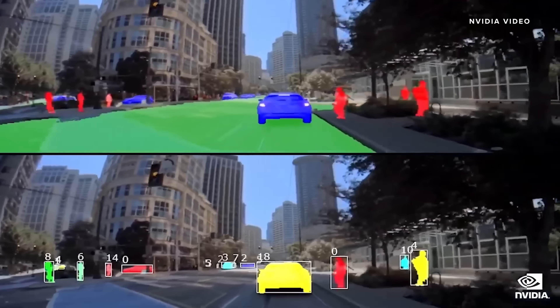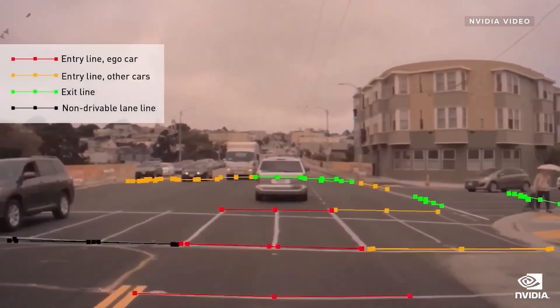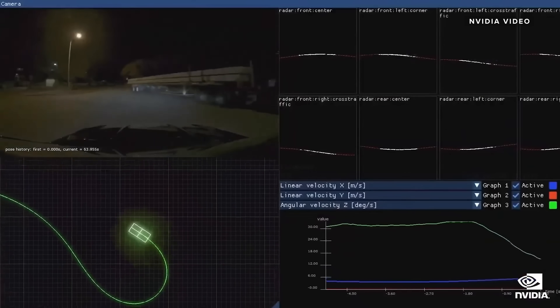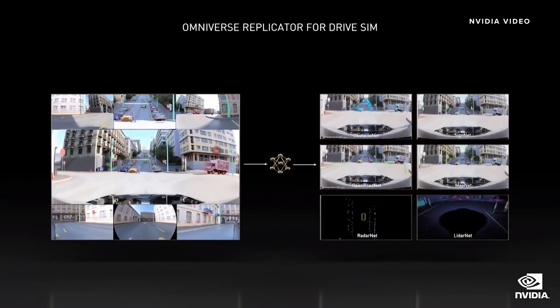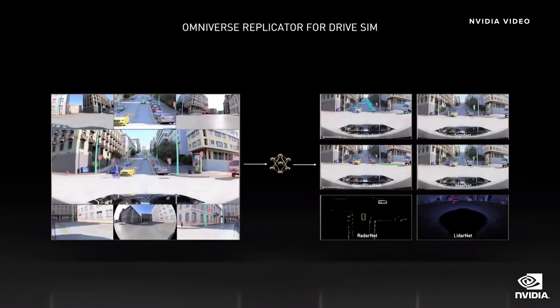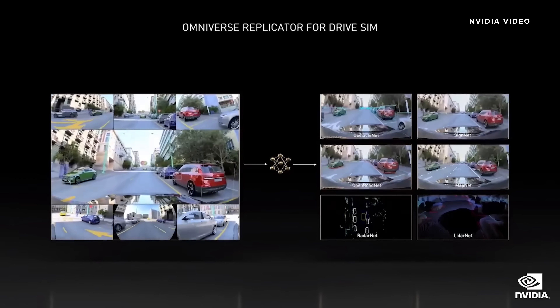We collect petabytes of raw data from around the world and have some 3,000 trained labelers creating training data. Still, synthetic data generation is a cornerstone of our data strategy. Here you see a scene through the simulated surround cameras with data labeled automatically, and on the right, some of the AI models that were trained with that data.